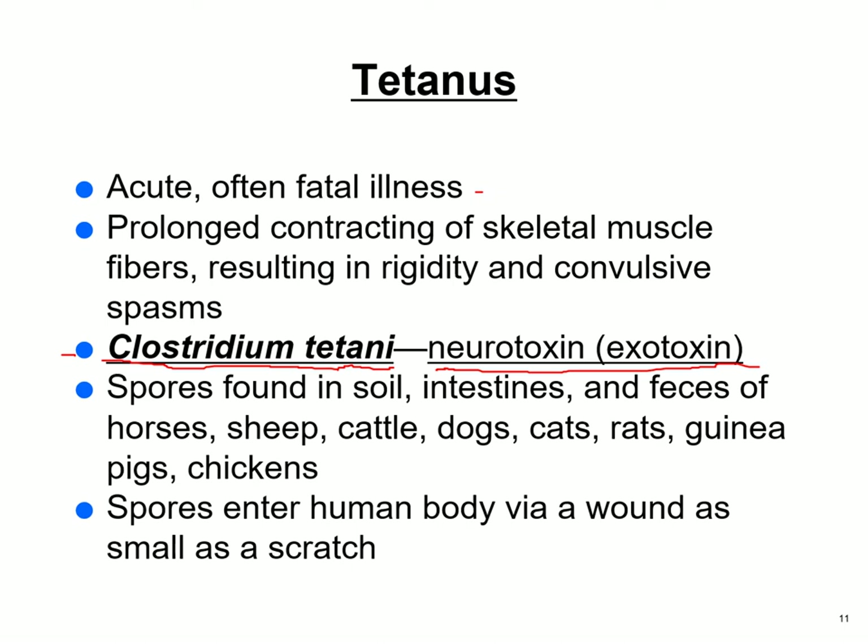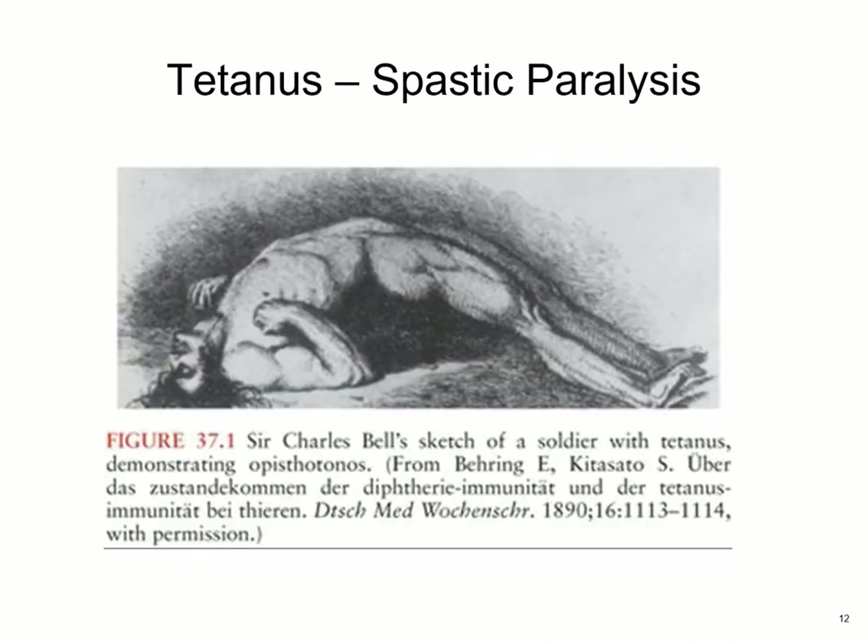Tetanus is found in the soil and intestines and feces of livestock — horses, sheep, cattle, dogs, cats, rats, guinea pigs, and chickens. The spores enter the human body through even a small scratch. A drawing from 1860 by Sir Charles Bell depicts a soldier with tetanus — all his muscles contracted and unable to breathe. Now if caught early enough, you can put that person in an induced coma, intubate them, put them on a ventilator, and they might have a chance. If you can keep them alive for a few days the tetanus clears, but generally it will kill you if untreated.